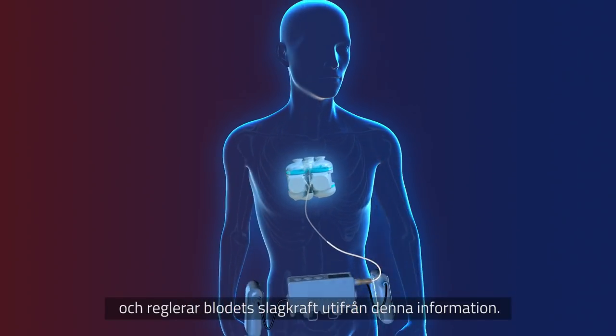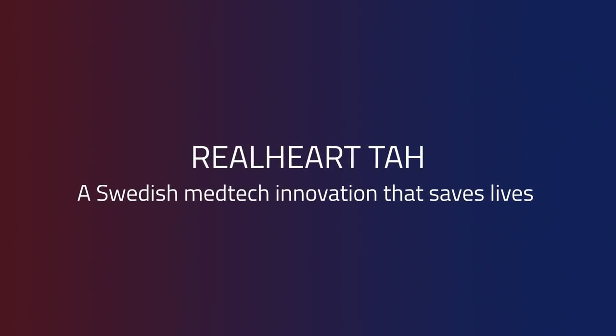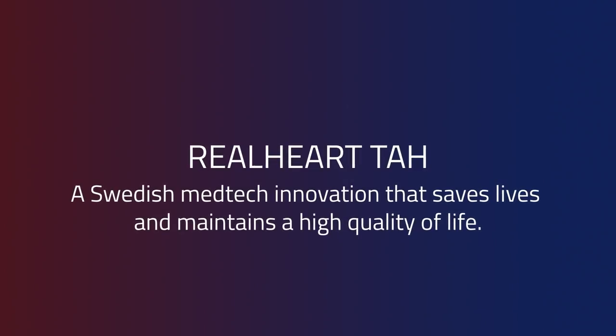The intelligent controller also measures the blood pressure and regulates the blood's pumping force guided by this information. Real Heart TAH — a Swedish medtech innovation that saves lives and maintains a high quality of life.